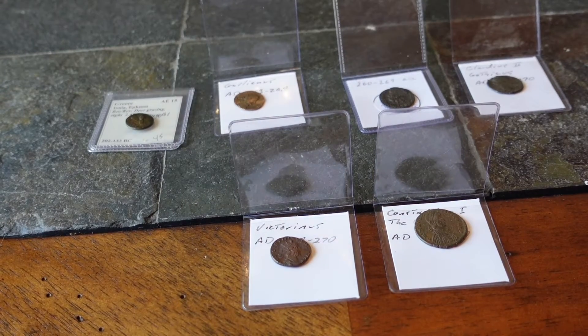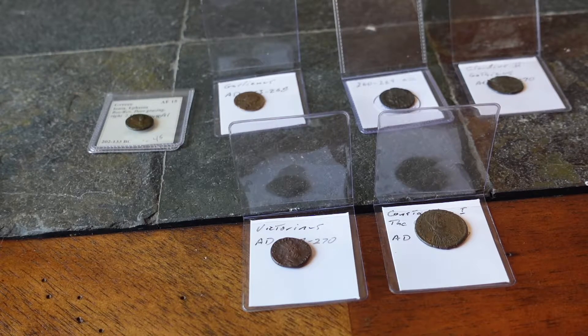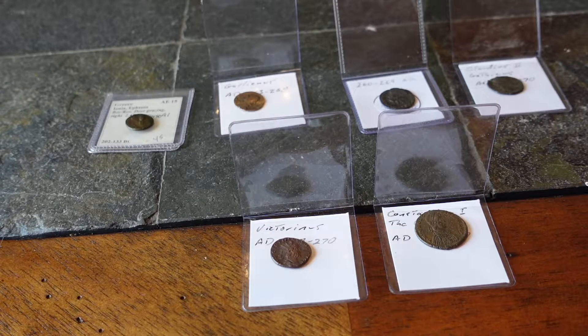Hello and welcome back to the channel. Today is another exploration of the coin collection for all of you numismatists out there. I'm very surprised actually — my most popular videos have been the coin collection videos.